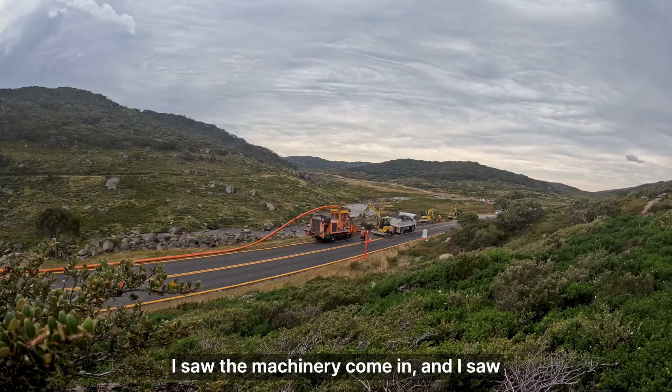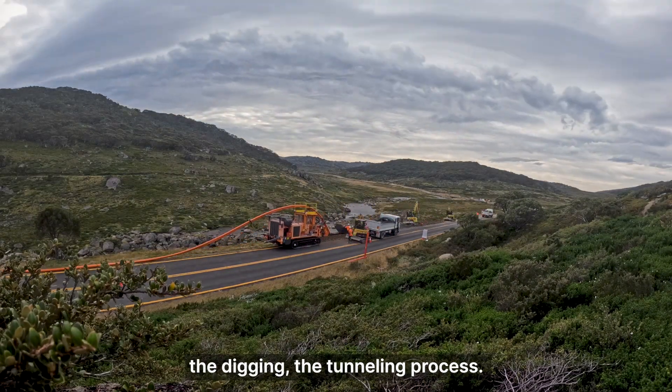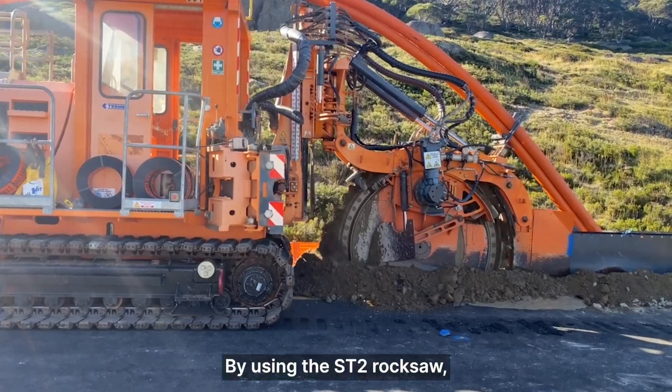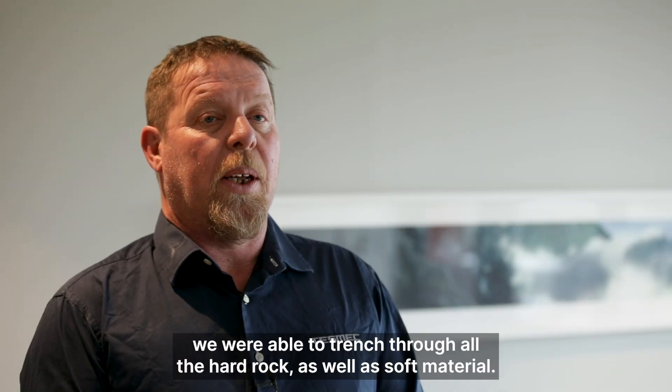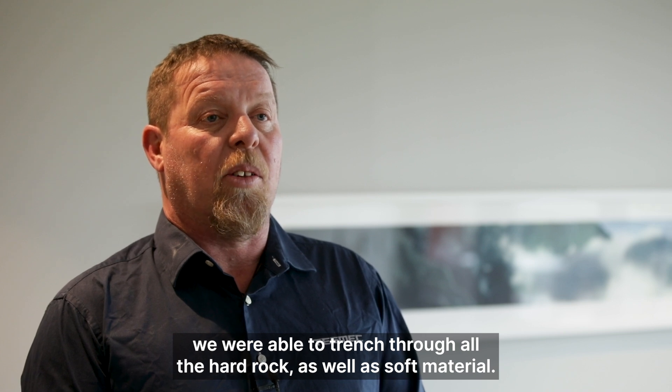I saw the machinery come in, I saw the digging, the tunnelling process. For the Charlotte's Pass project we used our ST2 Trencher rock saw towing our mechanical lane box behind it. By using the ST2 rock saw we were able to trench through all the hard rock as well as soft material.